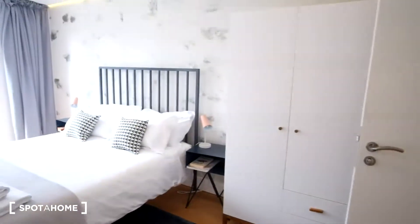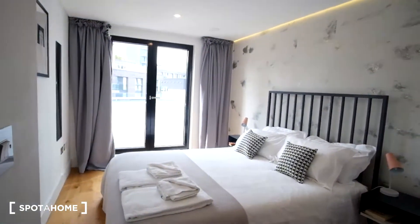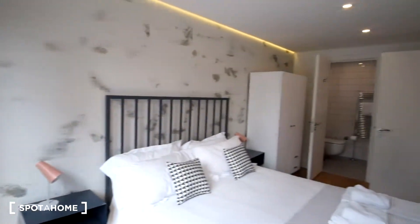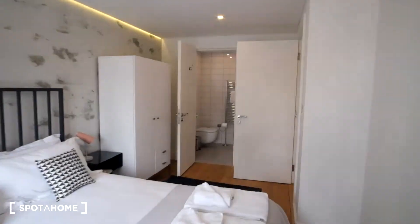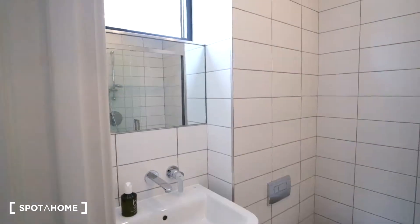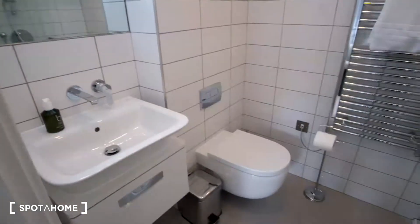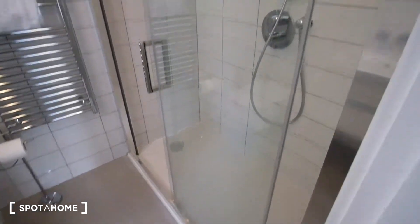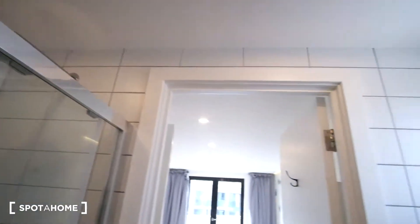Moving along, we've got the second bedroom which includes very similar features — a double bed, two nightstands, and a standalone wardrobe right as you enter. There's a very similar view outside the window. From here we can also see there is an en-suite bathroom, which features a sink and mirror with a window above, a toilet, a radiator for drying towels, and a shower to the right.